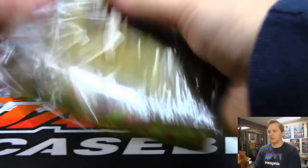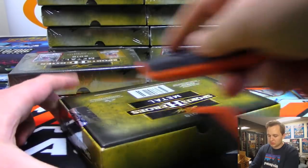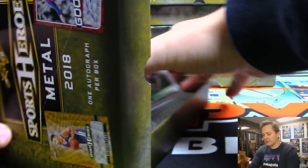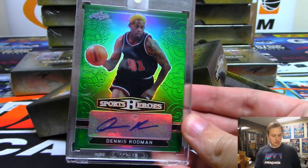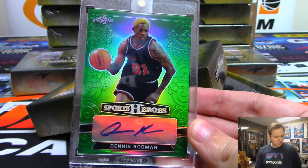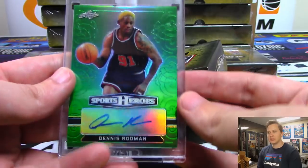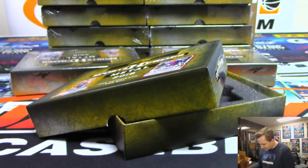Next — we have a green Dennis Rodman. Nice Dennis Rodman going out to Jeffrey Goldberg — five out of five. Very nice.